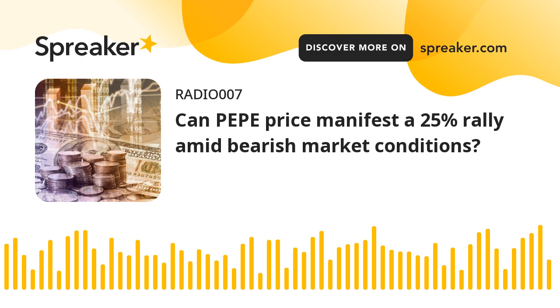However, for this rally to be successful, the meme coin needs to overcome the $0.000000164 hurdle. Successfully overcoming this resistance level and flipping it into a support floor could mean Pepe Price will retest $0.000000195.